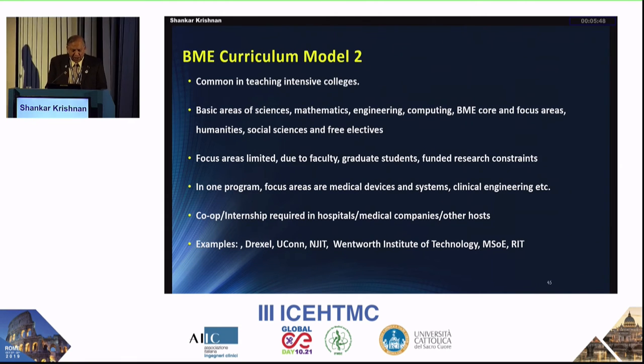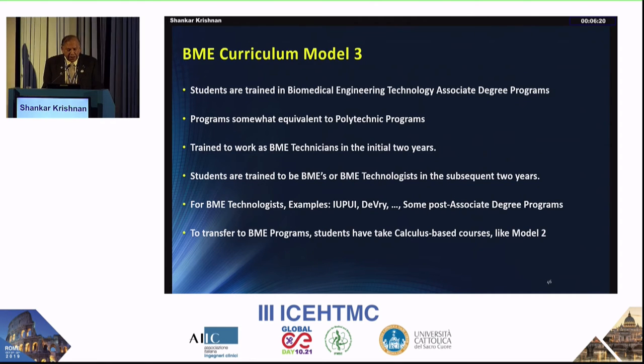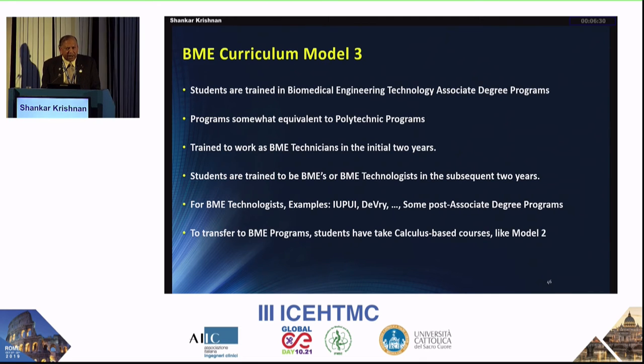Curriculum model two is the one I use. It includes basic sciences, math, engineering, and biomedical engineering core and elective courses. The important addition is a mandatory component of internship, co-op, or experiential learning — two semesters or eight months, with an option for a third semester. By the time students graduate, they have almost one year of experience. Model three is for continuing education for those with associate degrees who want to upgrade, such as electronic engineering or mechanical engineering degree holders — these fall under biomedical engineering technology, which also has accredited programs.